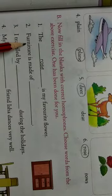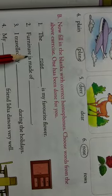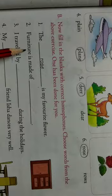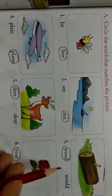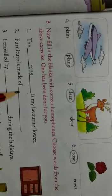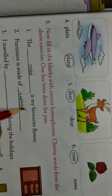Second one: F-U-R-N-I-T-U-R-E, furniture is made of — furniture banti hai, kisse? Furniture is made of wood. W-O-O-D, wood. Furniture wood se banti hai na?